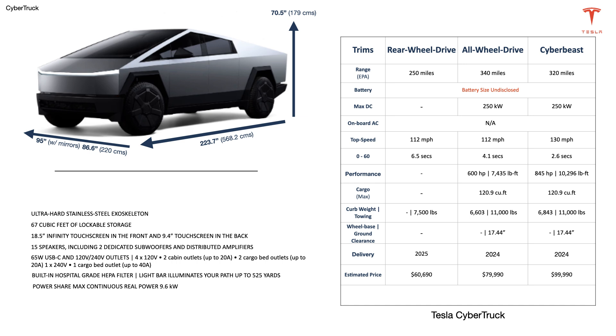The performance figures on the top two trims are: 4.1 seconds 0-to-60 and a 112 mph top speed on the all-wheel-drive, and 2.6 seconds 0-to-60 and a 130 mph top speed on the Cyber Beast. The all-wheel-drive lists 600 horsepower and 7,434 pound-feet of torque, while the Cyber Beast offers 845 horsepower and 10,296 pound-feet of torque.